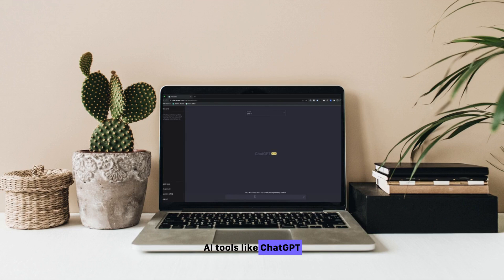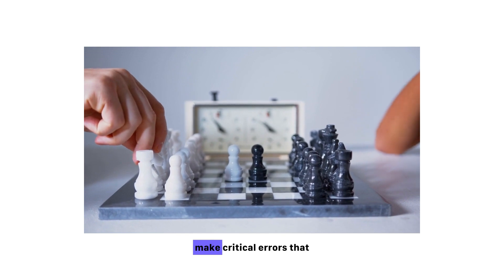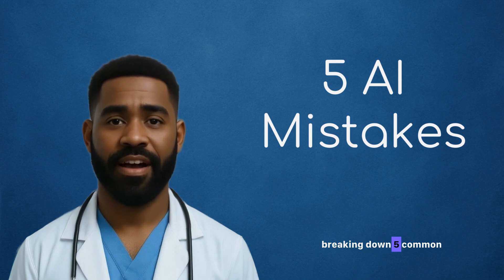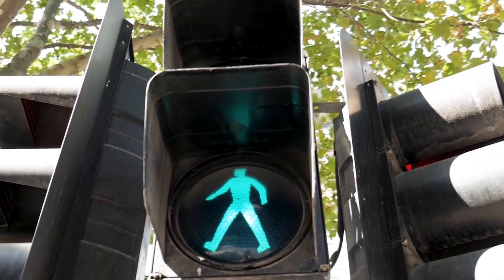AI tools like ChatGPT and Microsoft Copilot are becoming go-to assistants for writing NHS job applications and CVs. But here's the catch — they can both make critical errors that could cost you an interview. In this video, we're breaking down five common mistakes these tools make, and how you can fix them. Let's go!